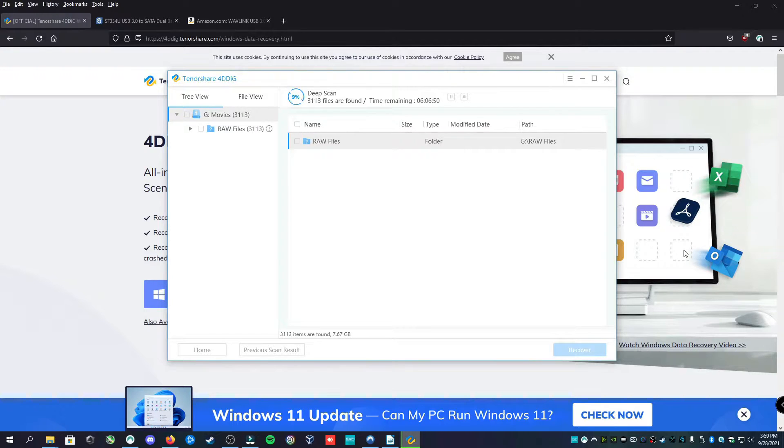I'm trying the deep scan now and I'm already seeing good results. After just a few minutes, we already have over 3,000 files and it's at 9%. This is going to take approximately 6 hours, so we're going to skip ahead until the end.